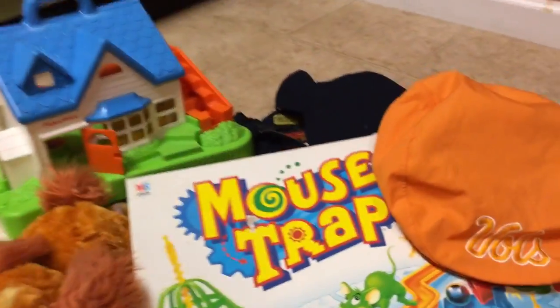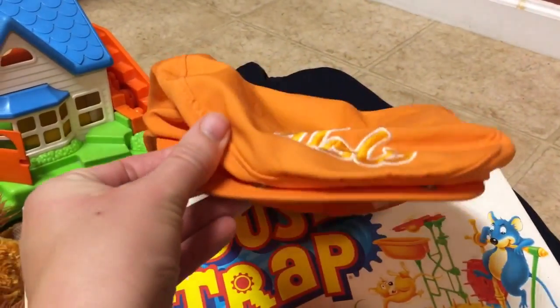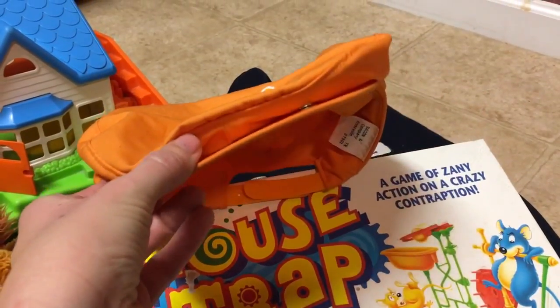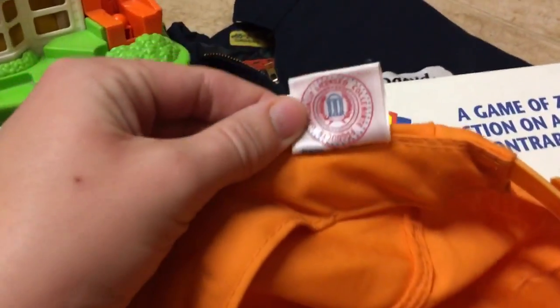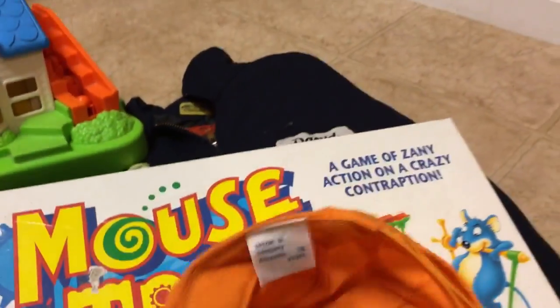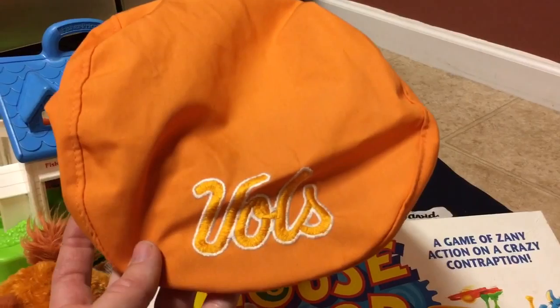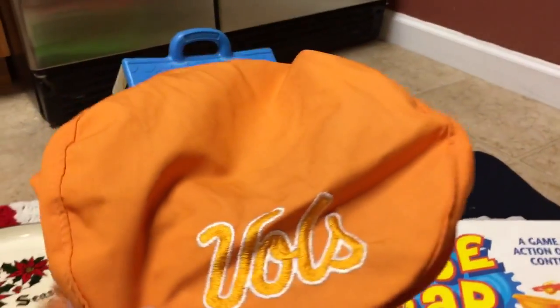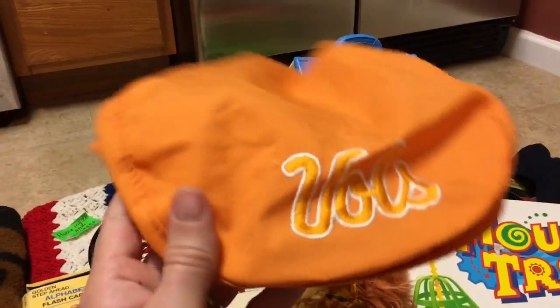I found this newsboy-style flat cap with little pop studs — we call it a flat cap where I come from in Yorkshire. Made in Taiwan, I'm thinking it's a bit older, probably the 90s. It says Tennessee Vols, so I'll put it up on Etsy and potentially eBay as well. I'll probably ask around $12.95 for it and I paid 50 cents.